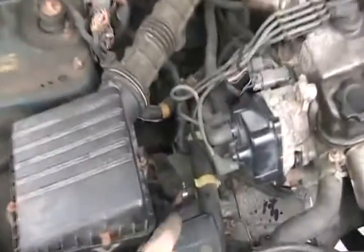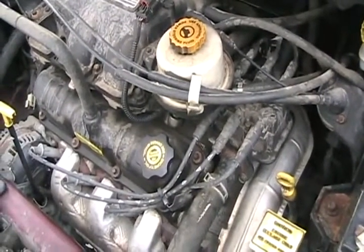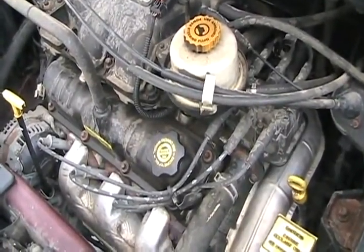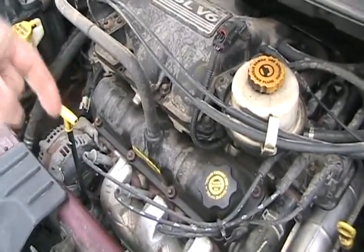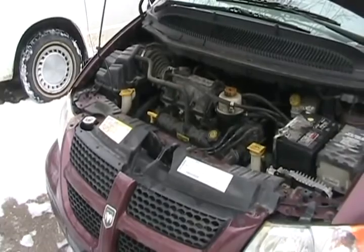Older engines have distributors, but newer ones just have a coil pack — just three coils, or however many the motor needs. It works by electronic signal from the computer telling each coil when to fire, triggered by a crank position sensor that measures a point on the crankshaft while it's rotating. Engines with no distributor never need to have their timing set — that's a myth.